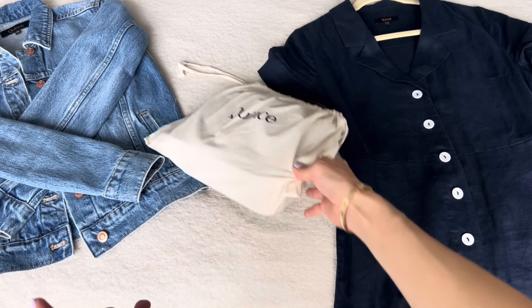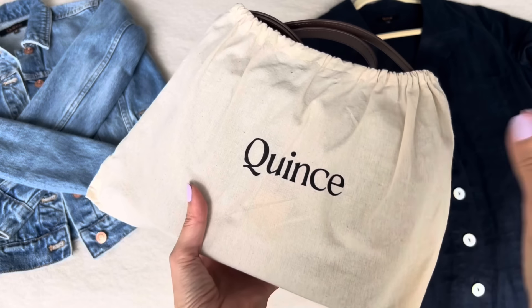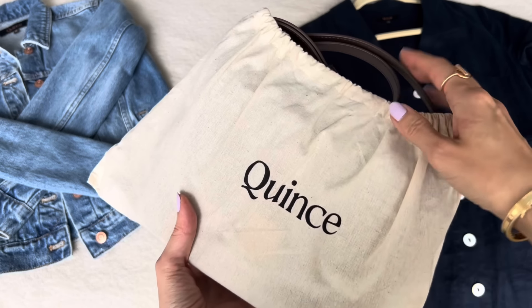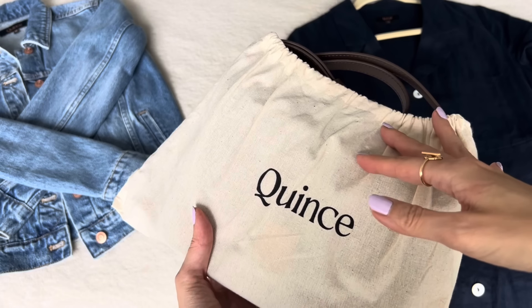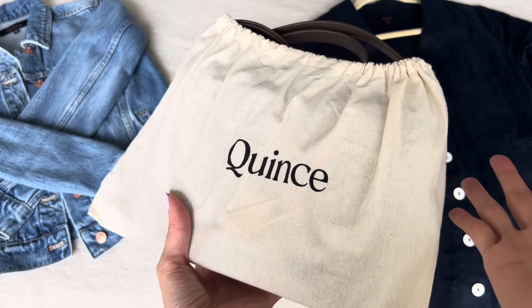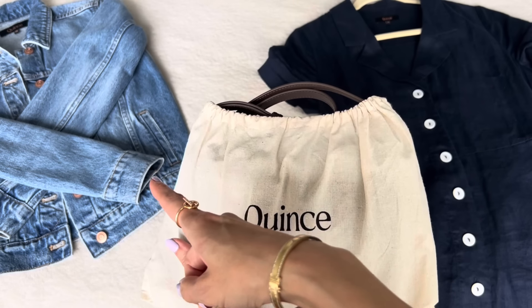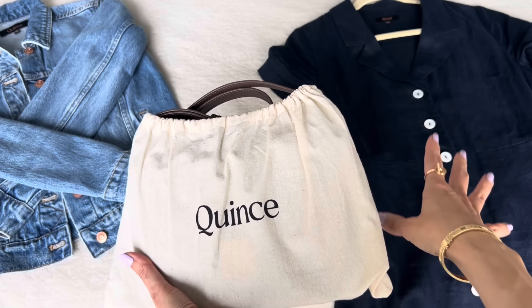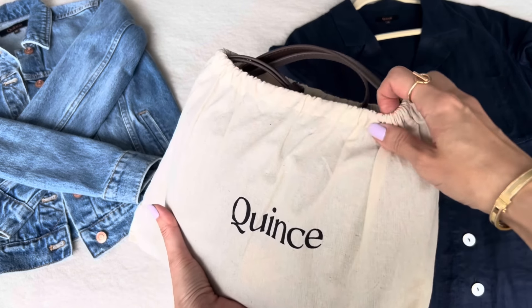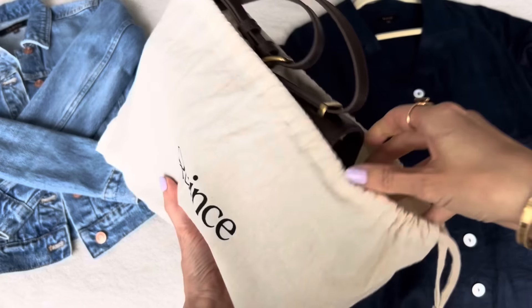A friend of mine ordered a bunch of summer dresses from Quince and she said they're actually pretty good, so that piqued my interest. And then I recalled that many months ago, some of you had asked me to review a handbag from Quince, and at the time I didn't have a handbag to review. But now, as you can see, I've got one here. I've also got a denim jacket and a linen dress that I've been wearing all summer. So I'm going to share my personal opinions on each item.